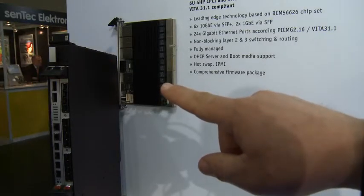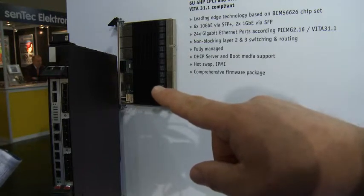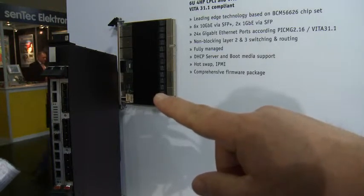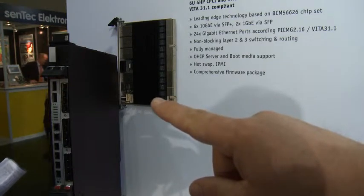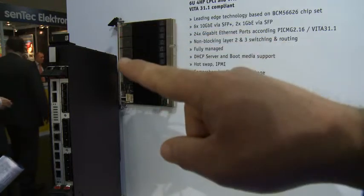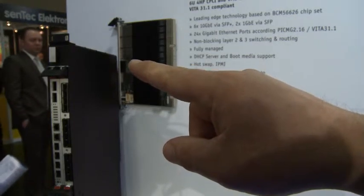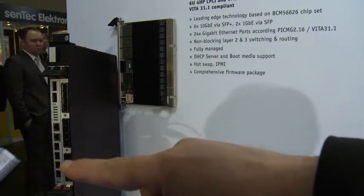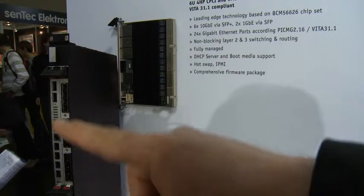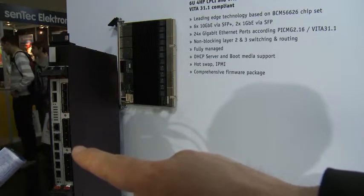Another new product here at Embedded World is the CP6930, a 6U CompactPCI switch featuring six 10 gigabit Ethernet ports via SFP+ for fiber optic or SFP for copper, plus two gigabit Ethernet ports on the front panel, and 24 gigabit Ethernet ports on the rear connectors. This product allows upgrading any existing CompactPCI or VME system with six 10 gigabit slots on the front side, enabling blade management via this switch. An alternative version is a rack-mount integrated module where all rear I/O is brought to the front side — all you need is a power supply, with no CPU required, and the complete intelligent managed 10 gigabit switch is ready to go.